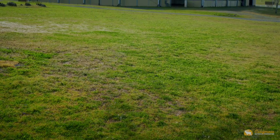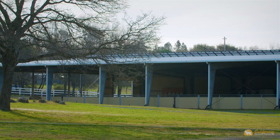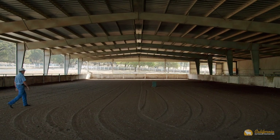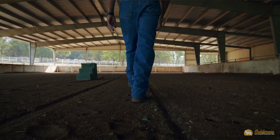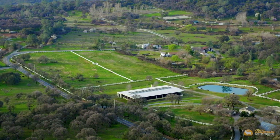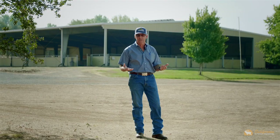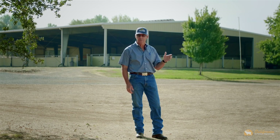I'm standing in front of the covered arena — this is kind of the crown jewel of this property. The arena measures 100 feet by 240 feet with sand footing and an irrigation system. On the roof of the arena, the owner has 84 solar panels connected to four inverters that generate over 24 kilowatts of electricity. He's also got an automatic water system to wash the panels.